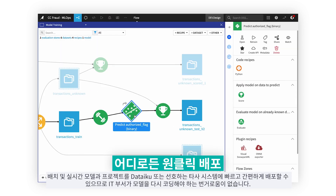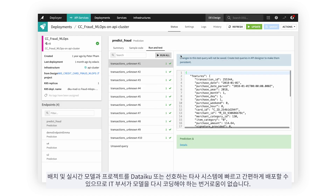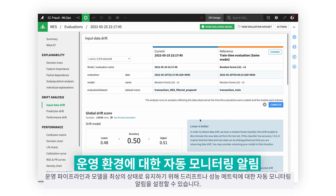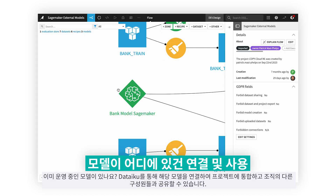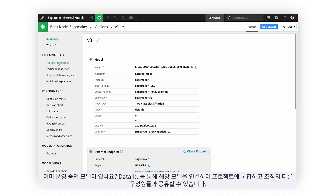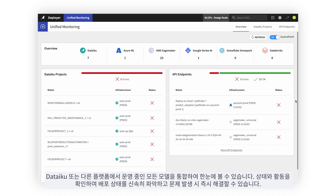Deploy both batch and real-time models and projects on Dataiku or to your favorite third-party system with speed and ease, eliminating the hassle of IT having to recode models. Set up automatic monitoring alerts on drift or performance metrics so you can keep your production pipelines and models running in peak form. Have models already in production? Connect to those models through Dataiku to use in projects and democratize them to the rest of the org. Have a unified view of every model you have in production, in Dataiku or elsewhere, and see statuses and activity to understand deployment health and fix issues as soon as they arise.